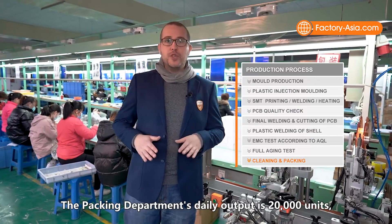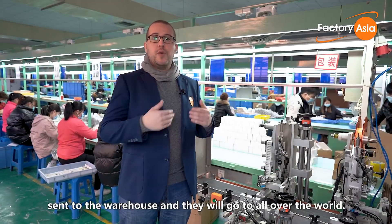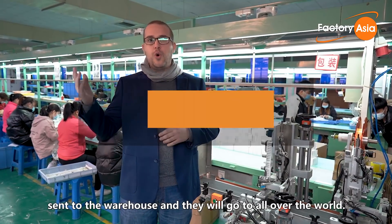The packing department's daily output is 20,000 units, and they are packed here, placed into cartons, sent to the warehouse, and shipped to all over the world.